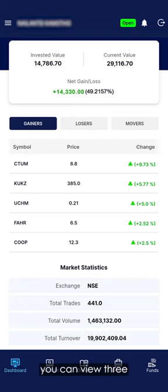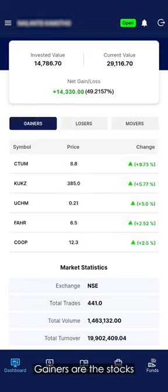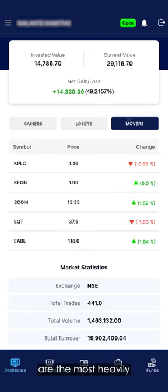Below that, you can view three categories: gainers, losers, and movers. Gainers are the stocks that have had the highest increase in price so far today. Losers are the stocks that have had the most significant price drop so far today. And movers are the most heavily traded stocks in the market at the moment.